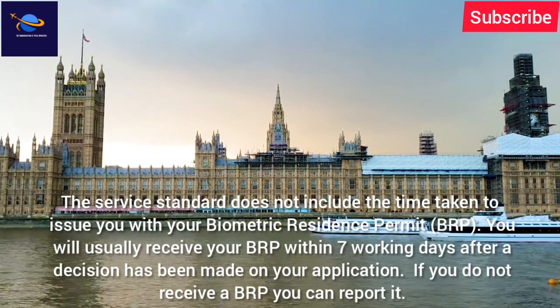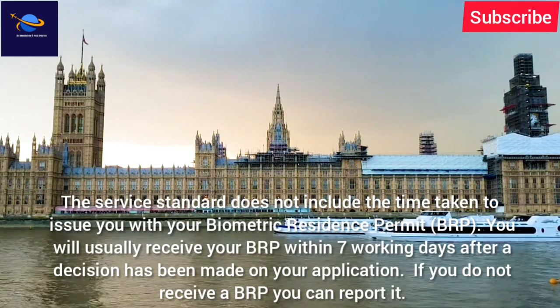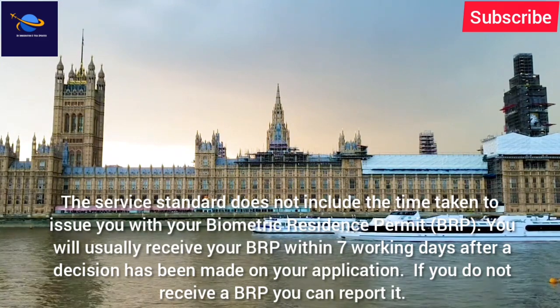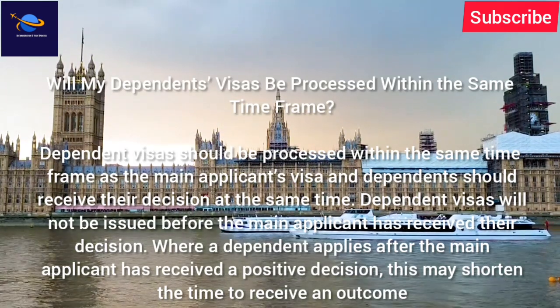You will usually receive your BRP within seven working days after a decision has been made on your application. If you do not receive a BRP, you can report it.